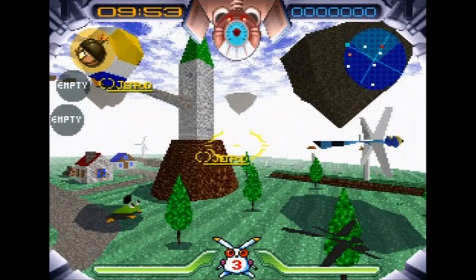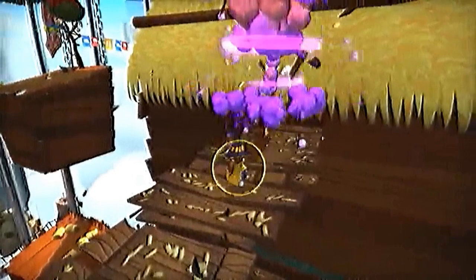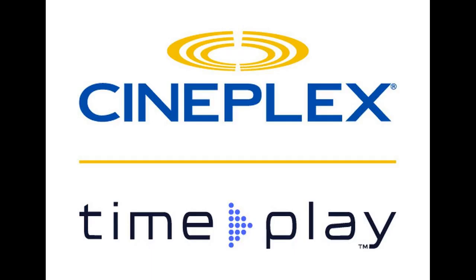Jumping Flash utilizes much of the game engine used in Geograph Seal, a 3D platform game released for the Sharp X6800 home computer the previous year by Xact. The game shares similar gameplay traits with Geograph Seal.